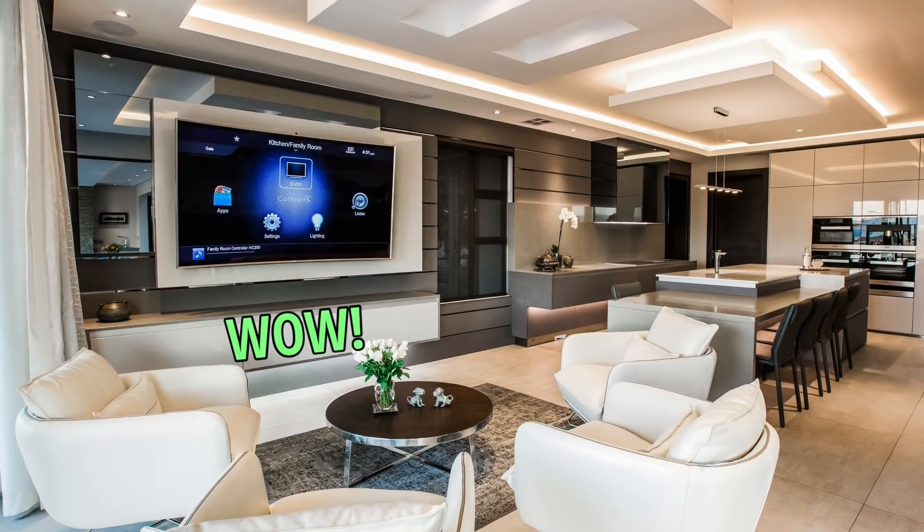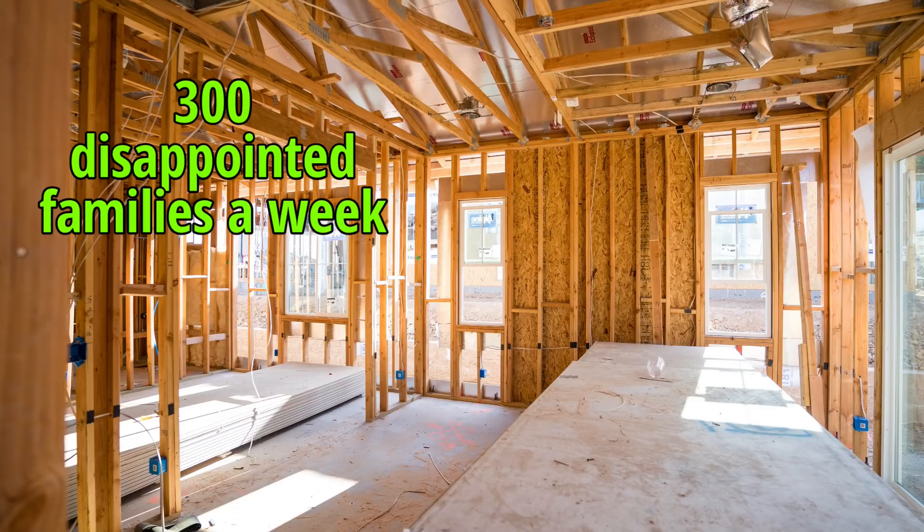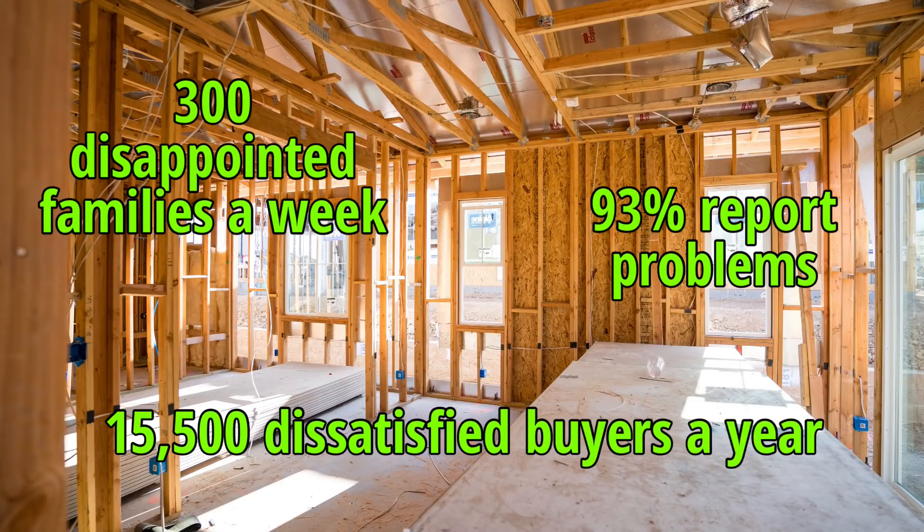New builds rarely come finished as promised. It's difficult to know exactly what you'll end up with, as you would usually buy the house based on the show home before yours is even built. Nearly 300 families a week are moving into shoddily built new build homes. Shockingly, 93% of new build buyers end up reporting problems to their builders, with 15,500 buyers a year being dissatisfied. New build problems are meant to be fixed for free by the house builders, but horror stories abound about buyers still waiting for problems to be fixed months after purchase. Many choose to pay for the work themselves in the end, just to move on with their lives.